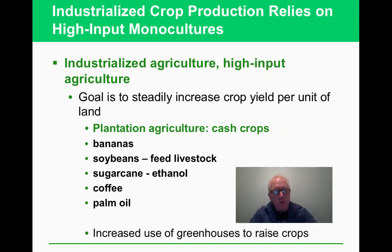We're now in a period of industrialized agriculture, able to farm land in ways we couldn't before. We need less human labor and can farm and harvest much larger areas, steadily increasing crop yield per unit of land. In areas with rainforests, plantation agriculture raises bananas, soybeans that feed livestock, sugarcane for ethanol, coffee, and palm oil — all of which emit greenhouse gases.